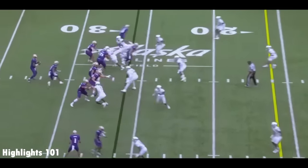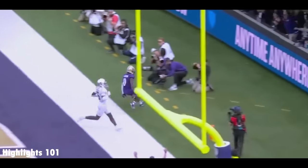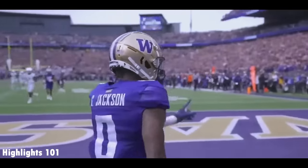It's Jalen Polk in motion. Penix pump fake, and now launches a dart down to the end zone. Caught! Touchdown! Giles Jackson joins the party!